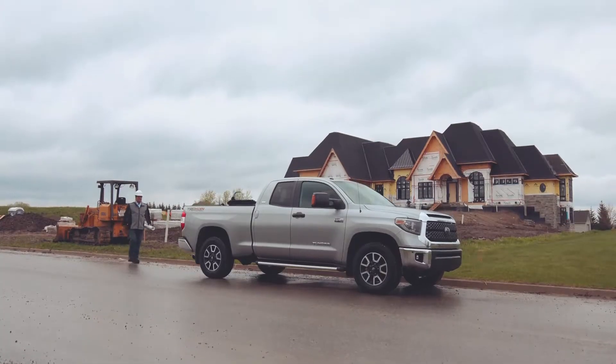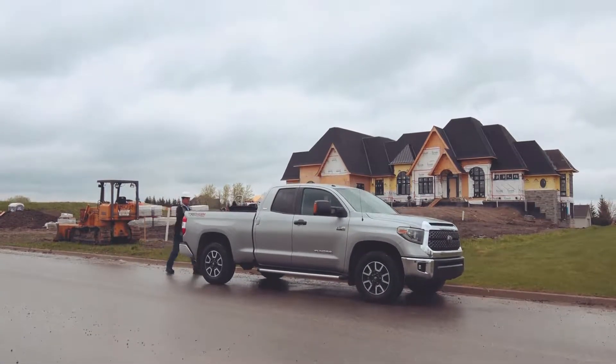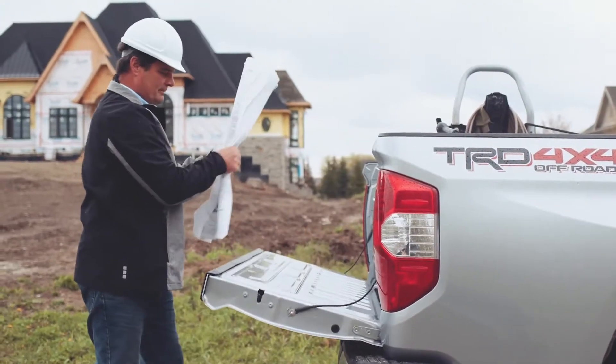Tundra. One smart, tough truck. Built for work, it's also the perfect playmate for your everyday life.